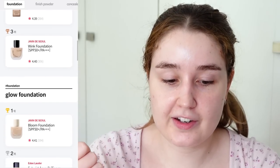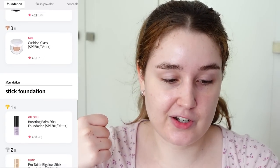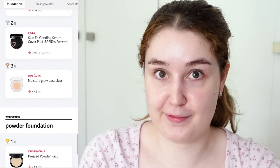Anyway, let's jump right into it. I've done a little bit of skincare, so let's start with the base. Glow Pick don't just have a winner for best overall foundation — they break it down into different categories: matte foundation, glow foundation, matte cushion foundation, glow cushion foundation, stick foundation, packed foundation, and powder foundation.